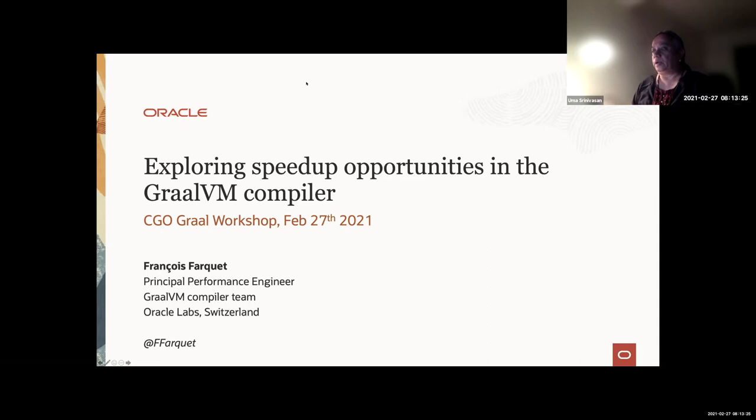We are very happy to have Francois Farquet from Oracle Labs today, and he's going to talk about exploring speed-up opportunities in the GraalVM compiler. It'll cover the different approaches the GraalVM compiler team applies in the quest of improving the compiler. Francois is a principal performance engineer at Oracle, located somewhere in the Swiss Alps. He's a member of the GraalVM compiler team in charge of benchmarking, performance tracking, and hyperparameter tuning. Please take it away, Francois.